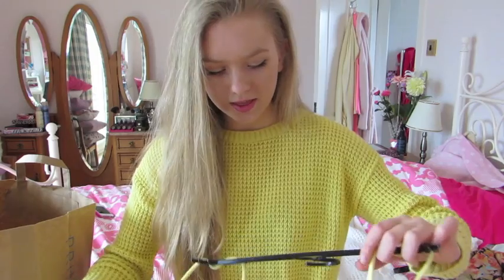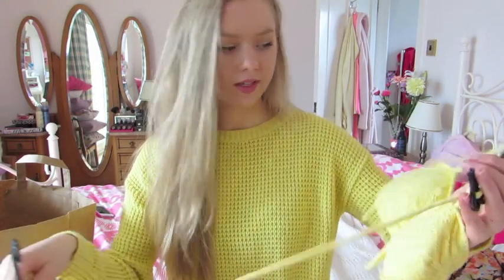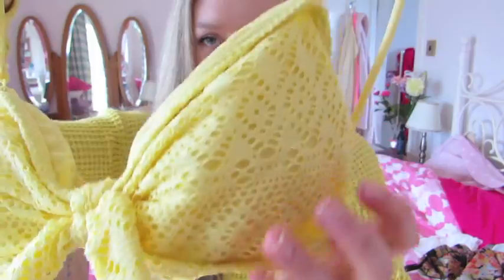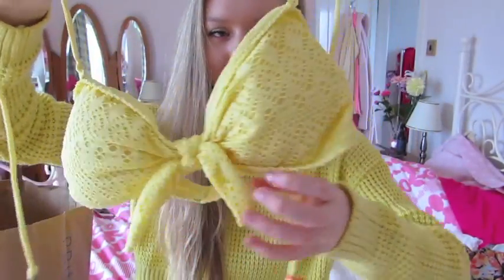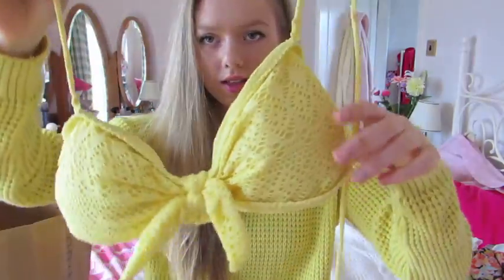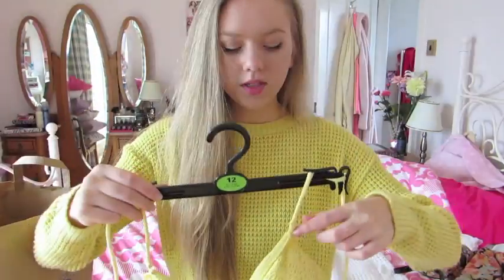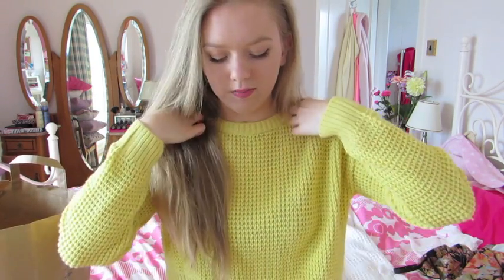Okay next thing I got is this really pretty bikini — they left the hangers on for some reason but I am just so obsessed with this. I feel like it's something you'd see more in Topshop. I was really shocked to see this in Primark because I thought it was really cute. It's this really pretty crochet yellow detailed bikini. It's like a bandeau style with a little bow, and these little straps are detachable so you can have it strapless or tie the straps around your neck.